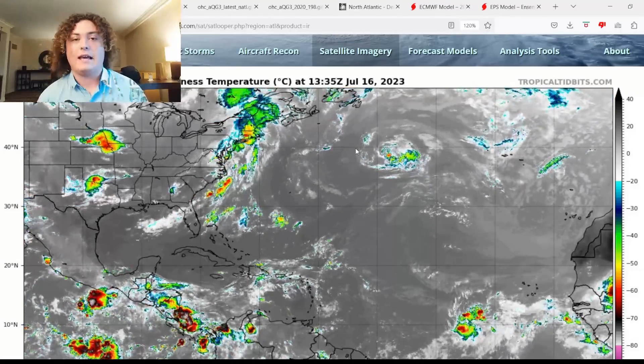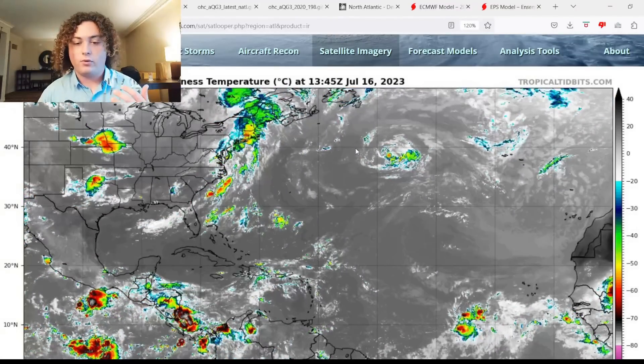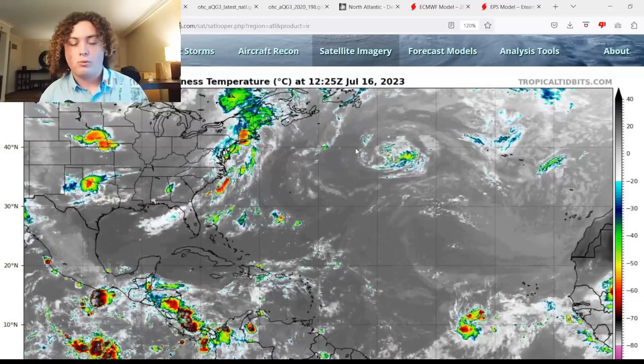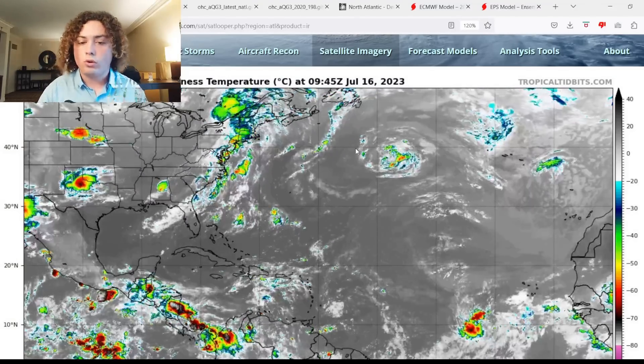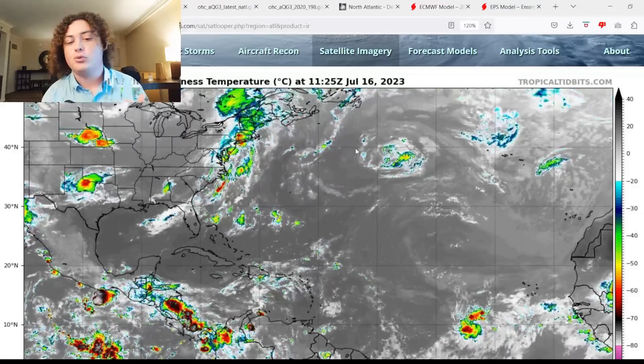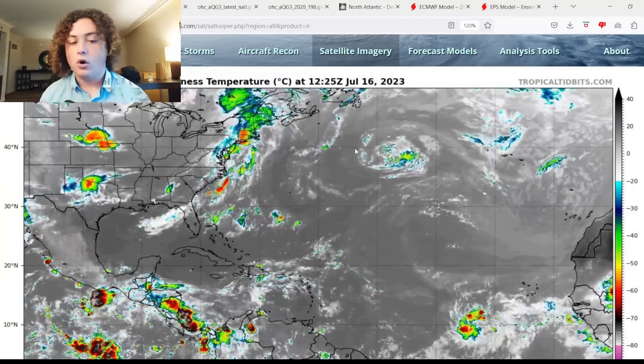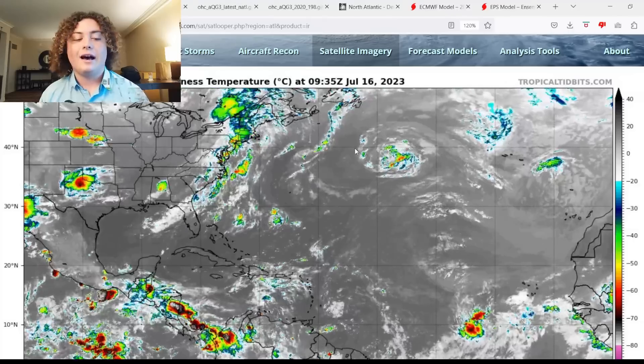From the looks of it, Hurricane Calvin is going to hit as a tropical storm, a weak tropical storm, or a tropical depression. Other than a little bit of wind and rain, I'm not too concerned about the Big Island in Hawaii, as there are a lot of cooler waters and some shear going on over there by the Big Islands.